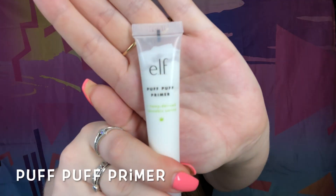Now jumping into the makeup portion, I'm starting off with the e.l.f Puff Puff primer. I'm squeezing a little bit out on my fingertips — it comes out pretty light. When I rub it on, it's pretty thick. This primer is really thick, and I'm not sure if I like it or not yet.